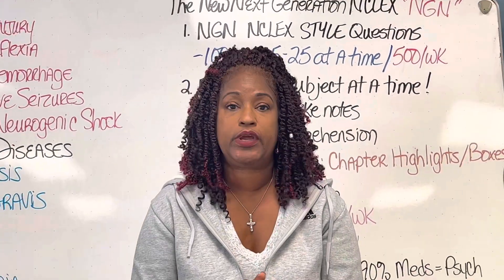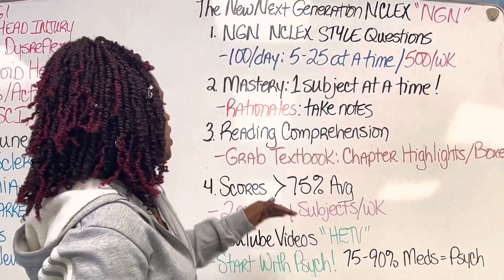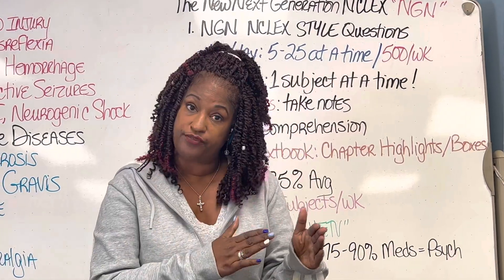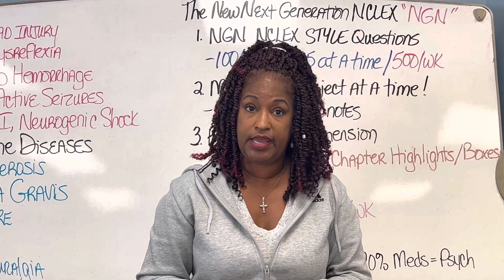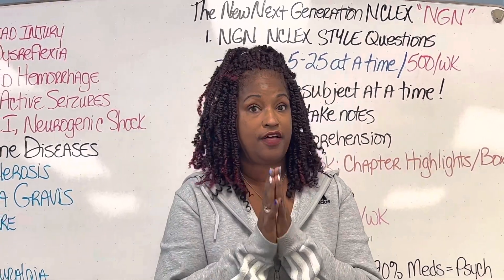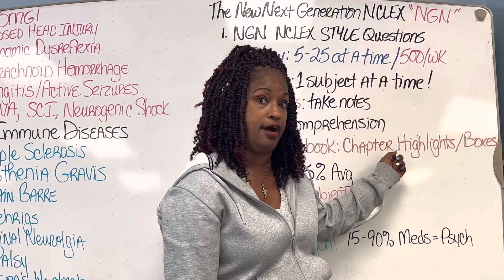Tip number three: this new test is based on reading comprehension, which means you've got to brush up on understanding what you read — even pages or full paragraphs. Grab a textbook and look at chapter highlights, the boxes within the chapter, and summaries for each subject. For example, for psych, those boxes and highlights contain select-all-that-apply material. I've been doing this for 20 years and I've been a nurse for 40 — the select-all-that-apply questions come from those chapter highlights. Do not sell your textbooks until you pass NCLEX.